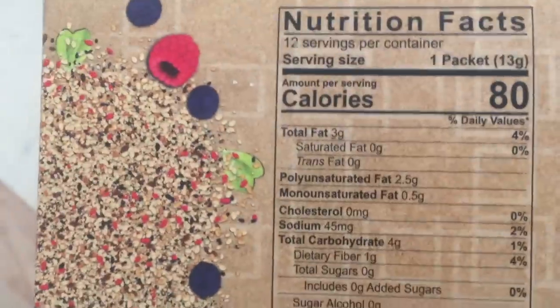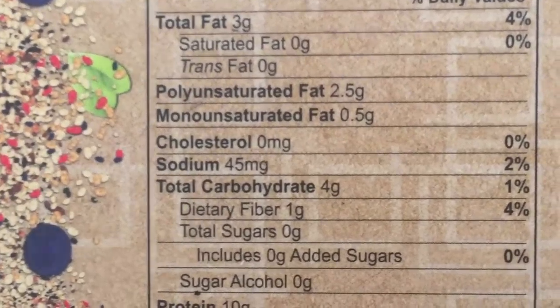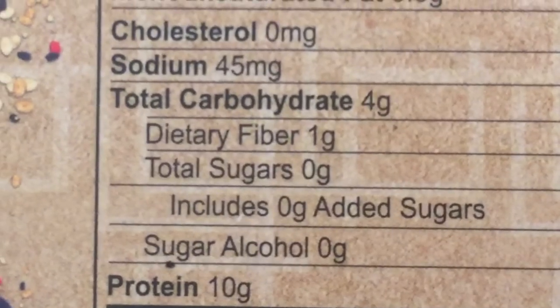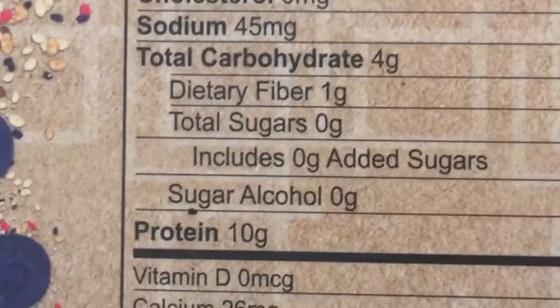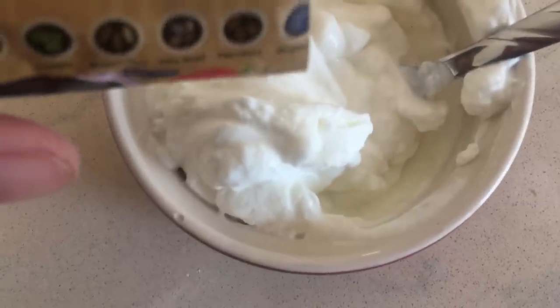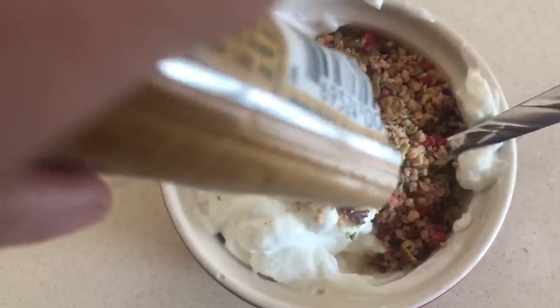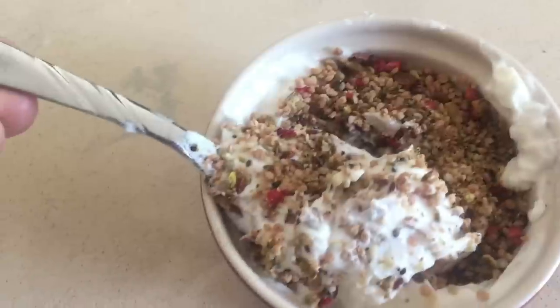To top it off, I add one packet of my Tropeaka, which I've been using religiously since I promoted it — and the last three packages I bought myself. This is the mixed berry one. There are only three grams of total fat, no sugars, and another 10 grams of protein. So total for breakfast I'm getting approximately 27 grams of protein when I mix the Tropeaka on top of the Wallaby Greek yogurt. The Tropeaka gives it a little berry crunch and the yogurt is almost like a really rich thick ice cream. Absolutely delicious.